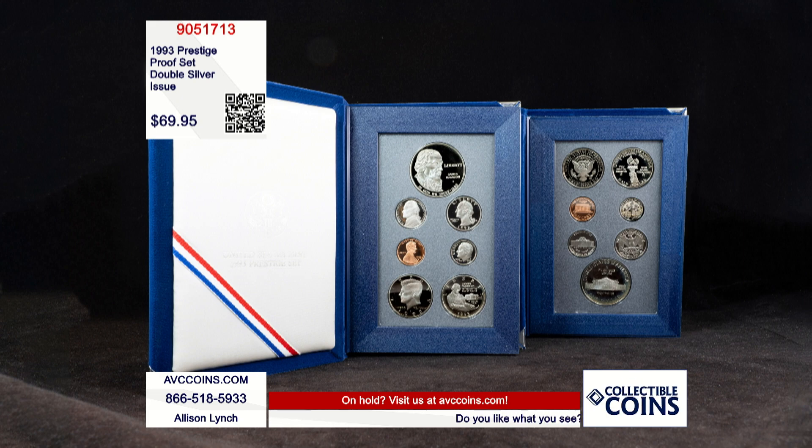Every prestige proof set came with a 90% silver dollar and a special issue half dollar, but this was the only set where that special issue half dollar was also made out of 90% silver, making it a true U.S. Mint first and last. It was also one of the rarest sets released in 1993, with a mintage of just 224,045 total sets.